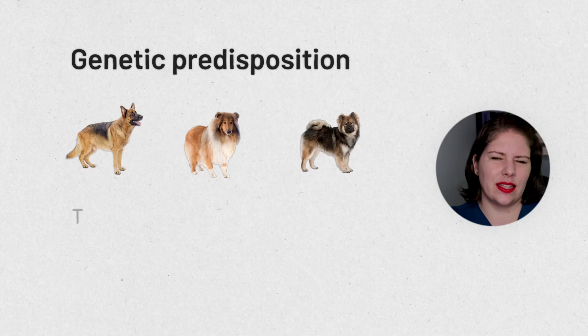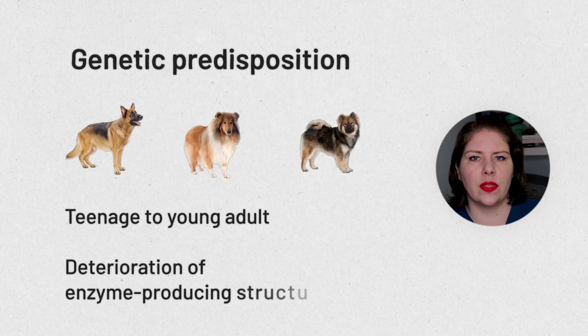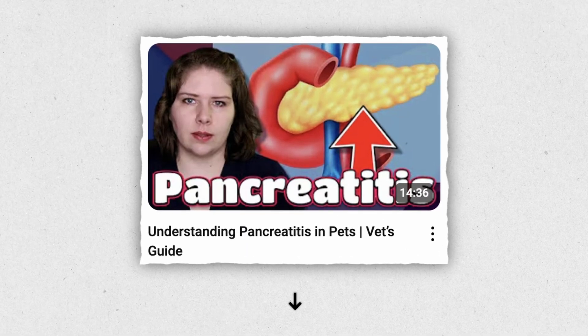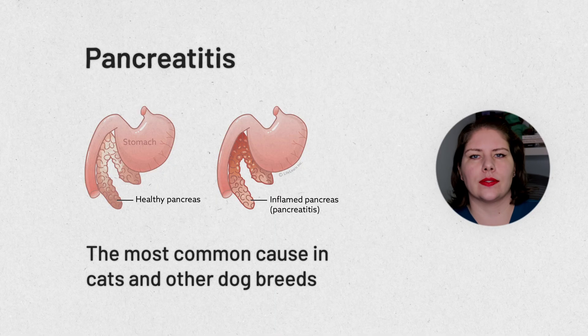In these dogs, we tend to diagnose EPI when they are teenagers to young adults as they're growing up. That's because it's most common for these dogs to have deterioration of the pancreas that's supposed to be secreting these enzymes. Long-term inflammation of the pancreas, which we call pancreatitis — I've done a video on it before, I'll link it below — is the most common cause for EPI in cats and other dog breeds.